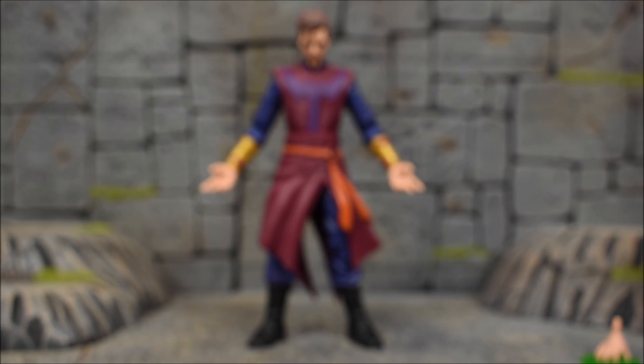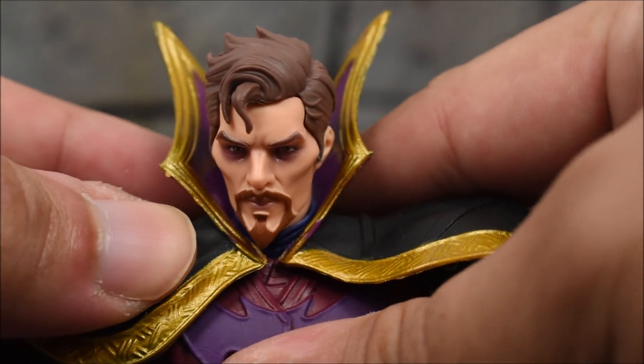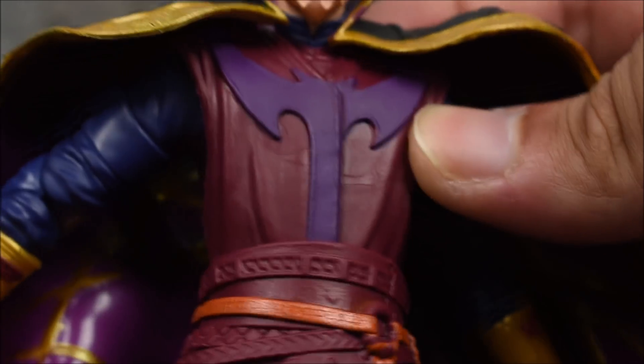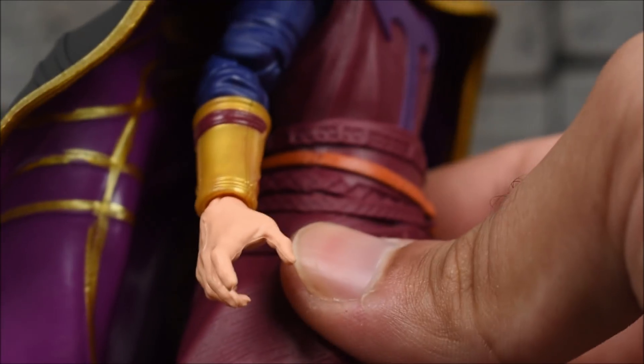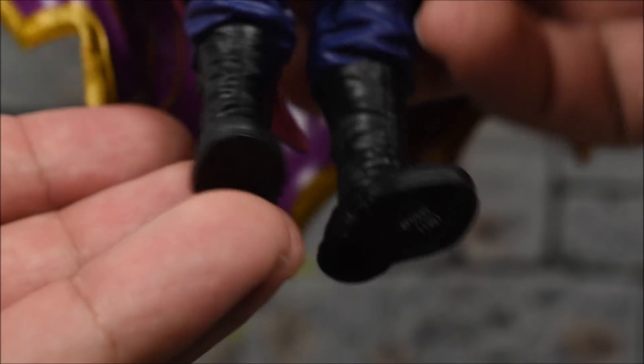Here's a closer look at Doctor Strange Supreme. His face sculpt came out pretty darn good — especially if you've seen the episode, you know what he looks like, and it looks pretty spot on. With the cape attached it looks even better. You can see all the texture and sculpting going on for this new costume for Doctor Strange Supreme, all the way down to the legs and boots. The knees are pinned and look like reused parts, but the elbows are pinless.